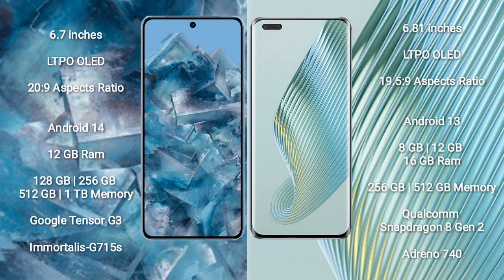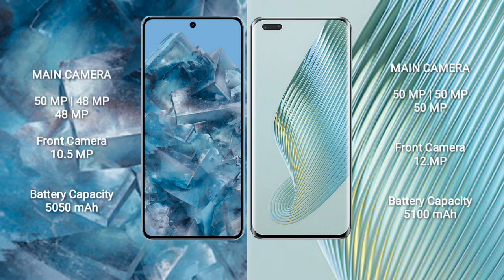Google Pixel 8 Pro comes with 12GB RAM and 128GB, 256GB, or 512GB internal storage, powered by the Google Tensor G3 processor with GPU G715S. Honor Magic 5 Pro comes with 8GB, 12GB, or 16GB RAM and 256GB or 512GB internal storage, powered by the Qualcomm Snapdragon 8 Gen 2 processor with Adreno 740 GPU.